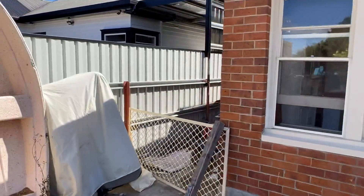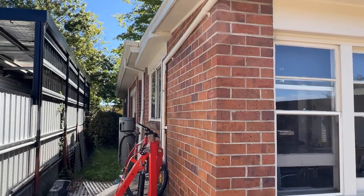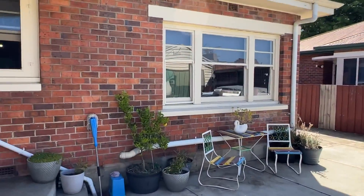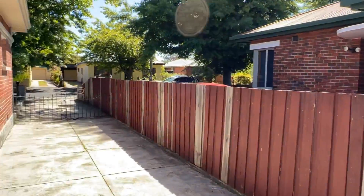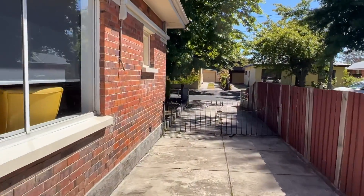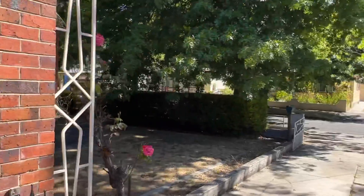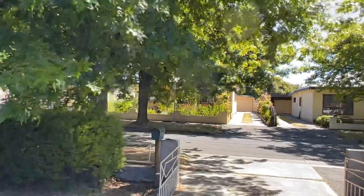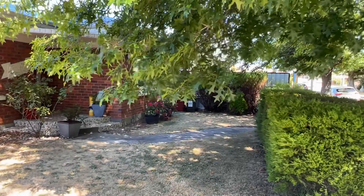I'll just show you up the side while I'm here — the good, the bad, the ugly. It's in good nick, solid and not going anywhere. Just one of those nice houses in a really nice street, right in the heart of Mowbray — all very, very straight and very, very tidy. So that's our little wander around number 8 Birdwood Street, Mowbray. Please give me a call if you need more info — I'd love to get you through. Thanks guys, bye.